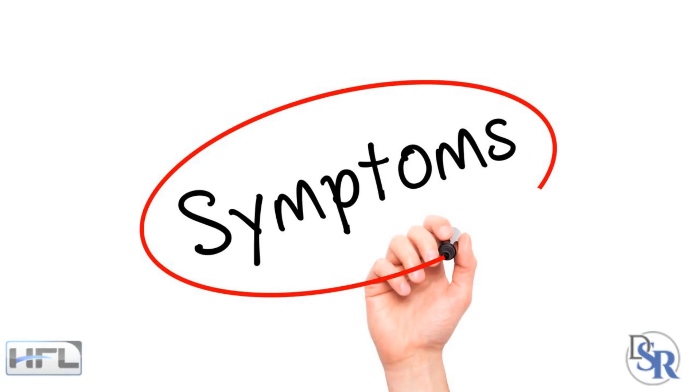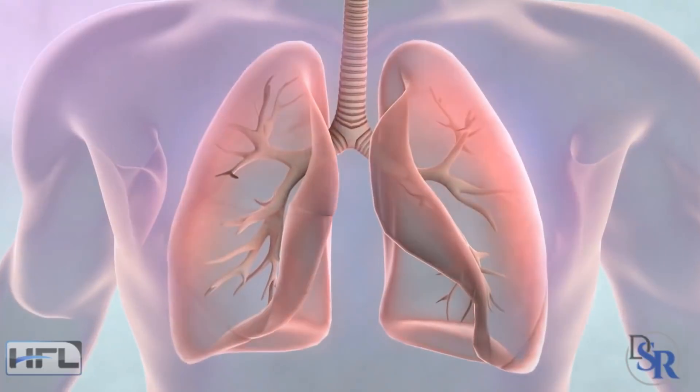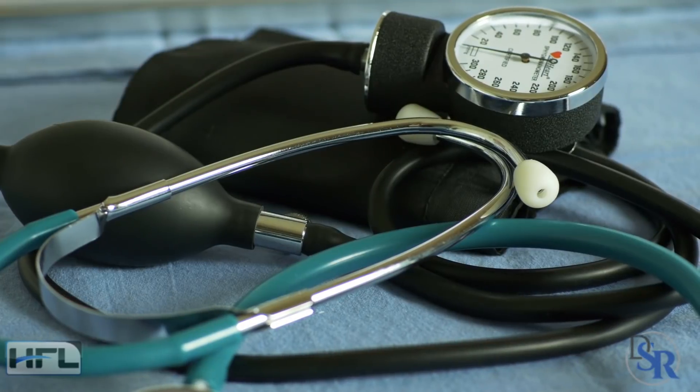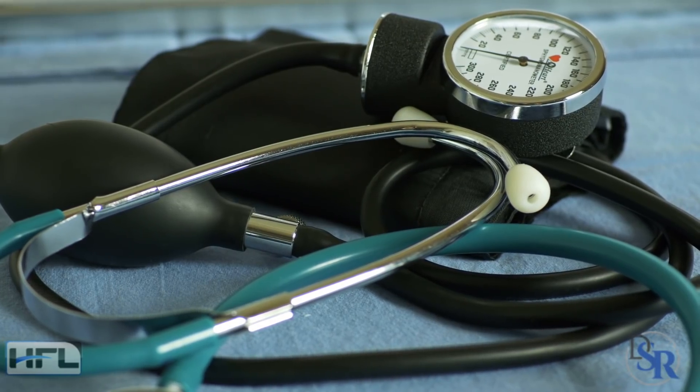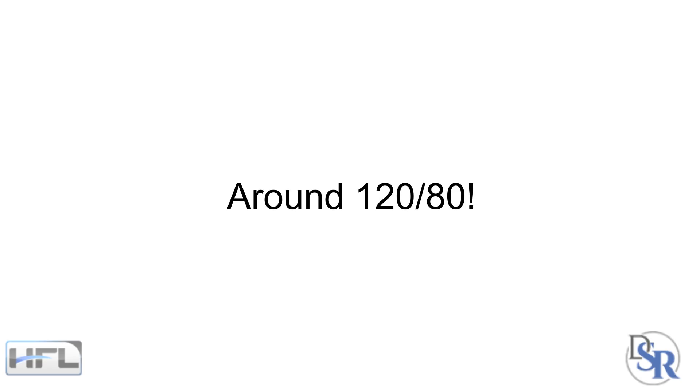However, if you are having symptoms of low blood pressure — such as blurred vision, dizziness, fainting, tiredness and fatigue, feeling cold, feeling thirsty, or rapid shallow breathing and sweating — then it's time to take action and raise your blood pressure to a more normal range, which would be around 120/80.